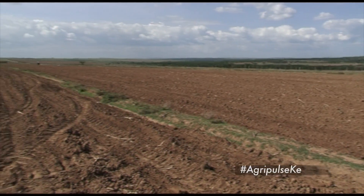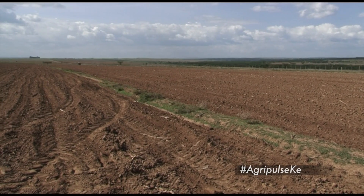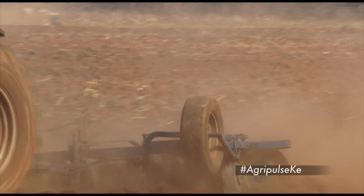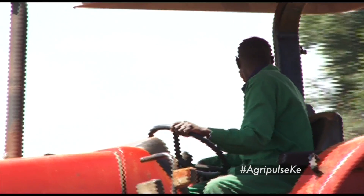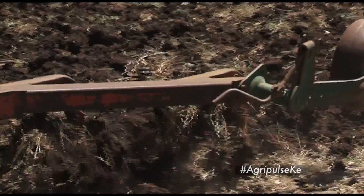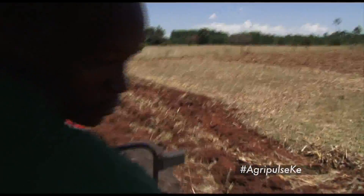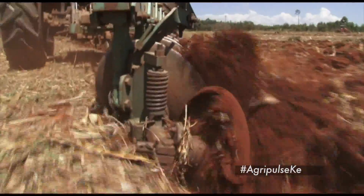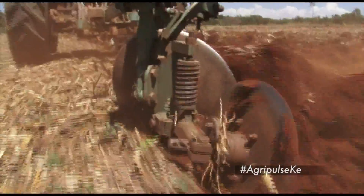Tillage is a physical soil cultivation practice, changing its structure and texture to such an extent that the plants will grow and produce optimally. Most small-scale farmers have continually used the conventional tillage method, which involves the use of a moldboard plow for primary tillage followed by one or two secondary plows and/or harrowing.